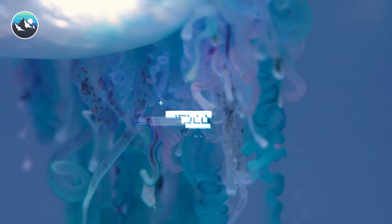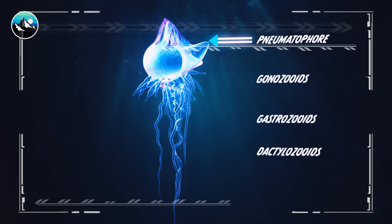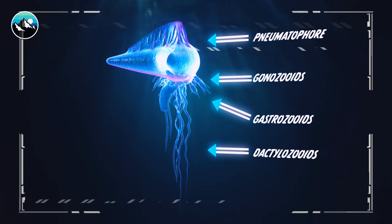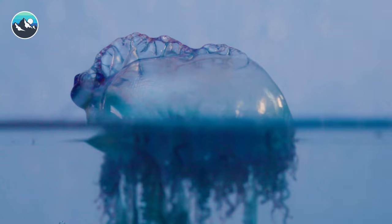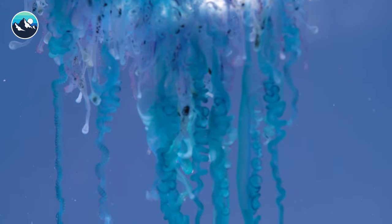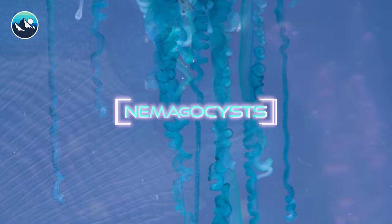Although it looks like one, the Portuguese Man o' War is not actually a jellyfish. It is a siphonophore. Unlike a jellyfish, which can survive on its own, siphonophores are a group of colonized organisms made up of cloned cells. Each group is responsible for specific tasks to keep the Man o' War alive. Some cells form the float, which suspends the organism on the water's surface and creates a sail to move with the wind, but others are responsible for hunting prey. And this is where we meet the venom-filled nematocyst.